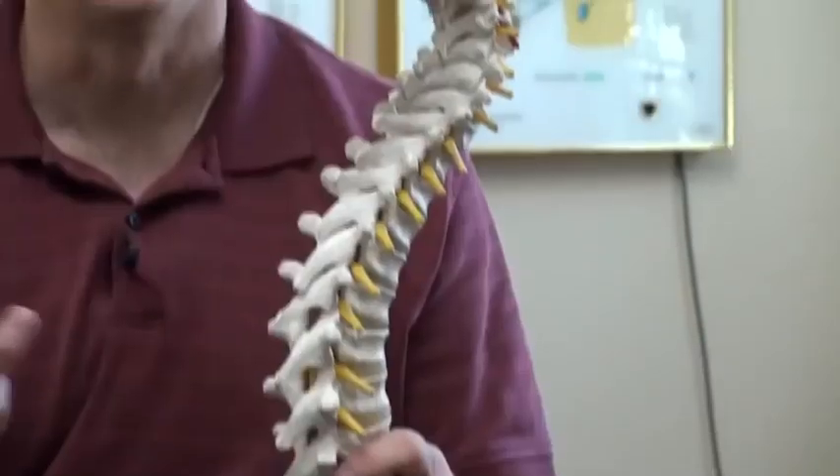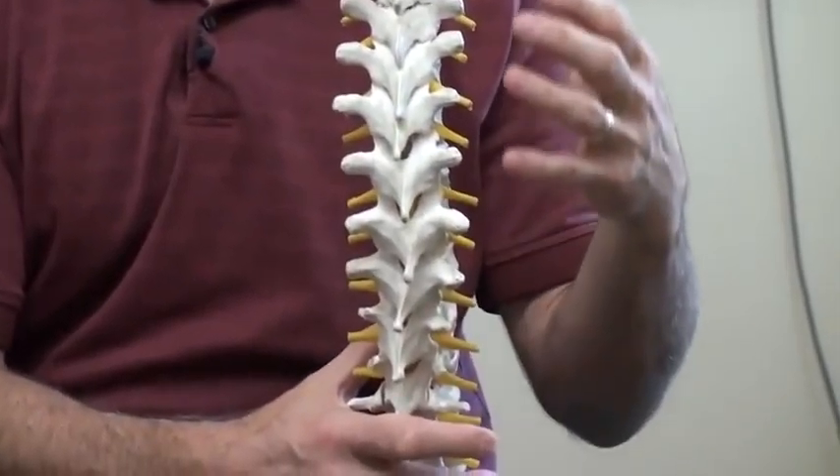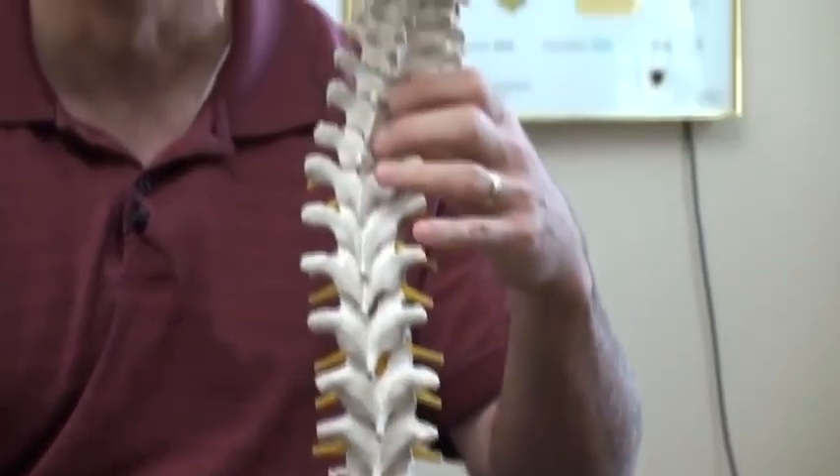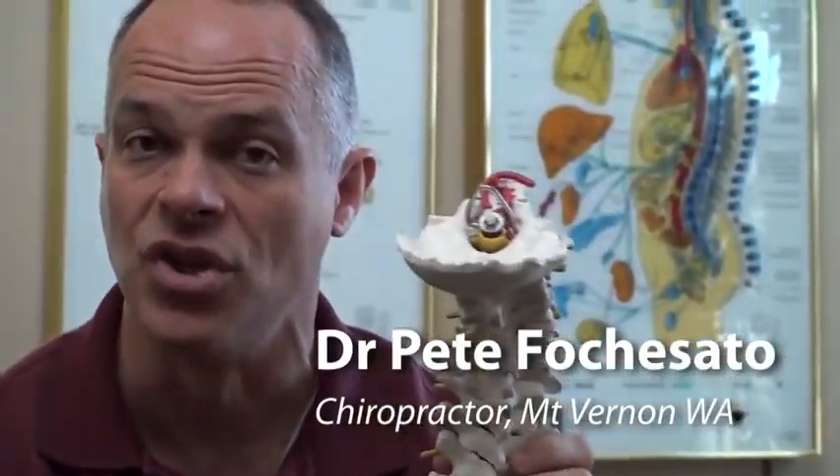The reason you want good three curves is: number one, it's the strongest your back can be; number two, it distributes the weight of your body evenly down your spine so your spine has the least amount of stress; and third, when you bend, twist, and move all day long, you'll have perfect motion in all of these joints. The motion in the joint pumps nutrition in and waste products out — that's what keeps your joints healthy.